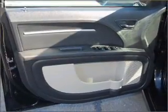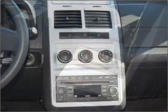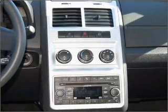For your peace of mind, this Journey also comes with the following safety features: child safety locks, privacy glass, and four-wheel ABS brakes.